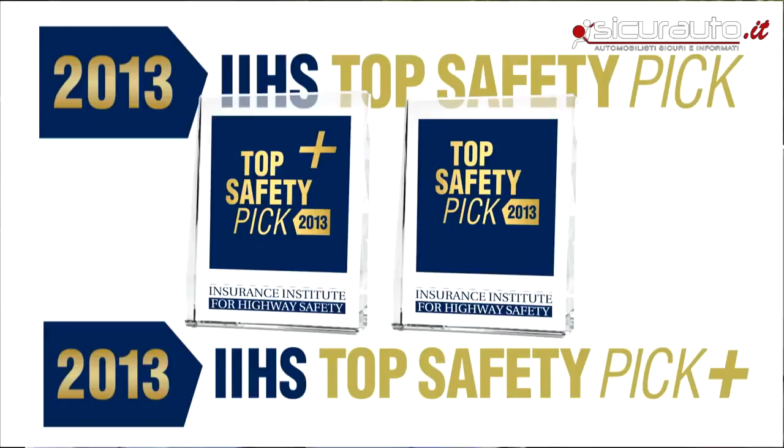Top Safety Pick and Top Safety Pick Plus are awards that IIHS uses to identify those vehicles with the highest levels of safety. Starting in 2014, in order for a vehicle to earn Top Safety Pick Plus, it will be required to have a front crash prevention system earning at least a basic rating.